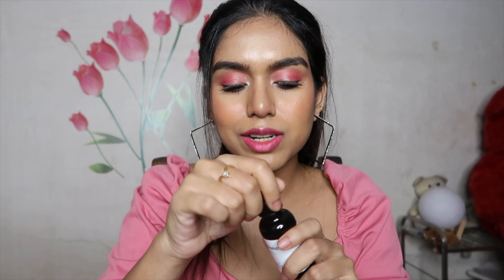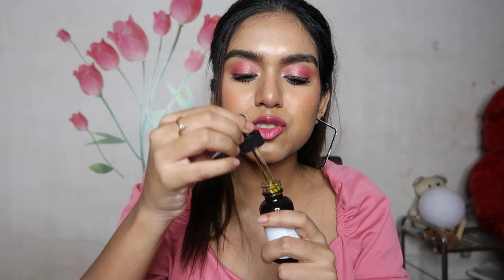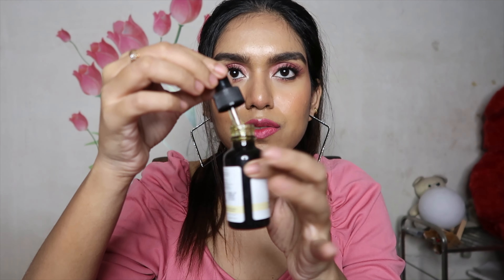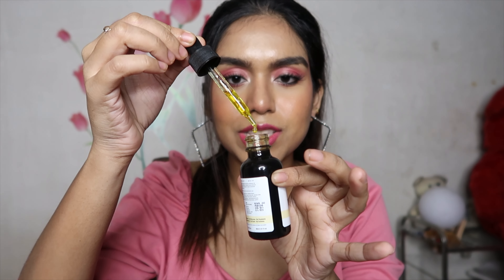Now let's talk about the texture. The texture of this product is a little bit messy — it's stringy, thick, and gooey, so it can dribble everywhere. You want to be very careful when taking it on your palm. It has that stringy texture which can mess up your vanity space, so if you're not okay with that, apply it in your bathroom to avoid the mess. The color of this product is really, really yellow.